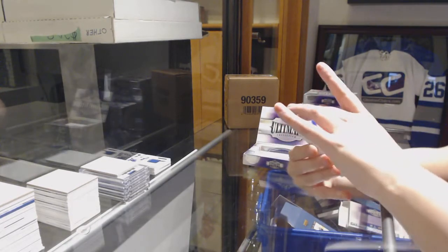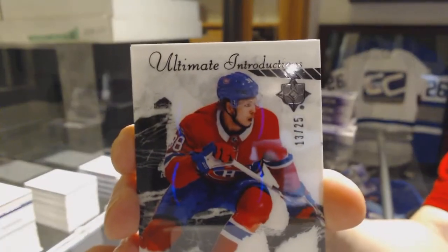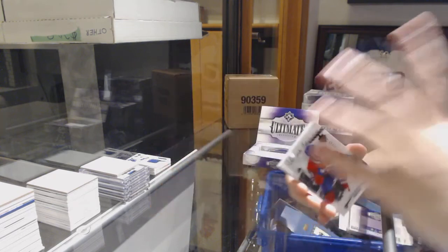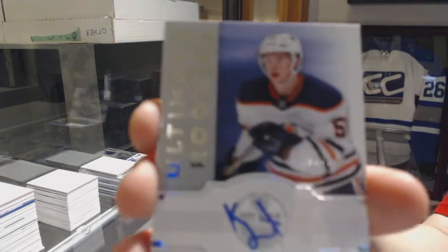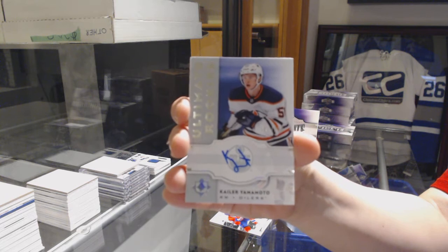We've got an Introductions Black number to 25 for the Montreal Canadiens, Nikita Sherbach. We've got an Ultimate Rookie Retro Auto number to 299 for the Edmonton Oilers, Kayla Yamamoto.